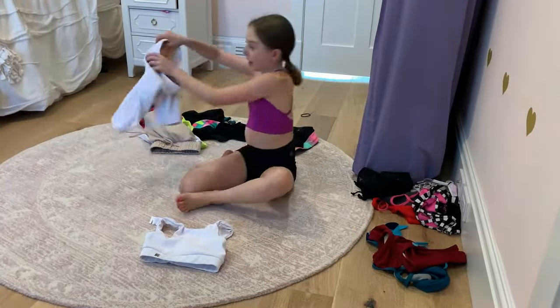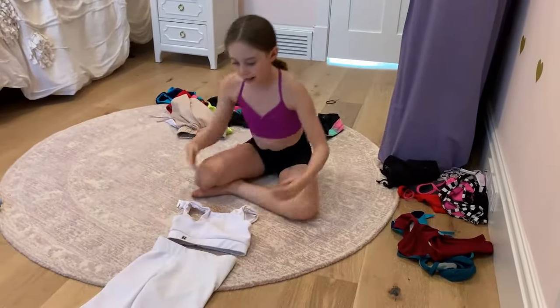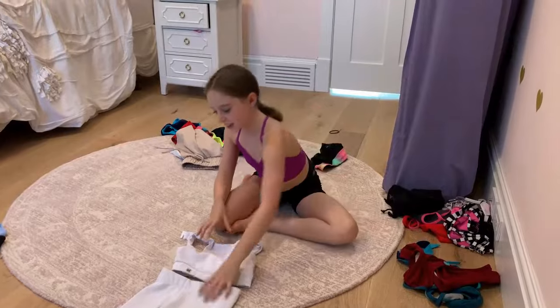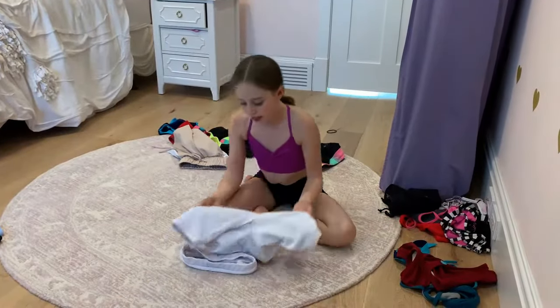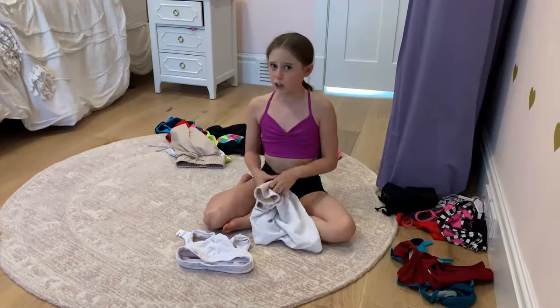I actually have another Simply Be top like this but it goes with matching bikers, which I love because I don't really have any bikers that are long and go to my knee — that's what I love. It's super comfortable and I always thought white was see-through but it's not see-through at all, so it's perfect.